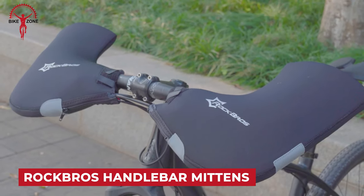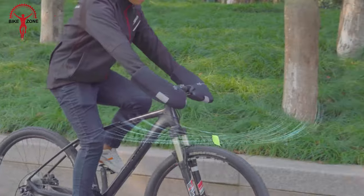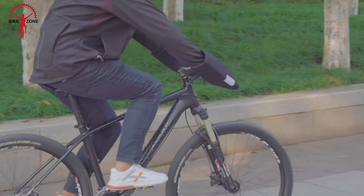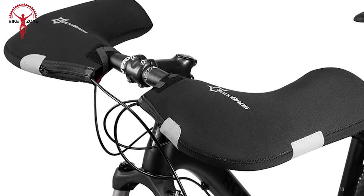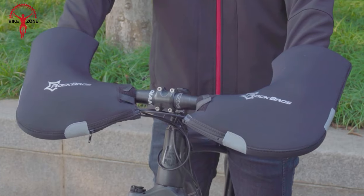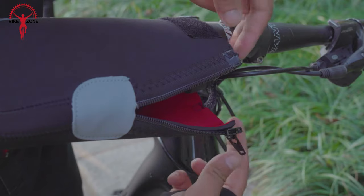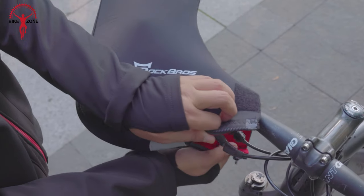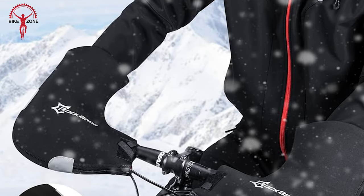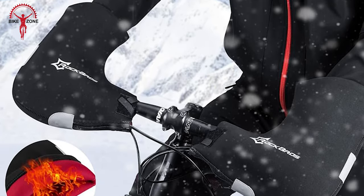Rockbros handlebar mittens are designed for extreme winter cycling, providing a solution to keep hands warm in cold weather. Also known as pogies, they are suitable for various cycling activities including mountain biking and commuting. The winter handlebar mittens are made of 6mm neoprene for water resistance, keeping your hands warm, dry, and cozy in rainy, snowy, and windy days. Two Velcro and NYKK zipper design make the handlebar mittens easy to install or remove. They are equipped with thermal covers to protect hands from wind and cold.